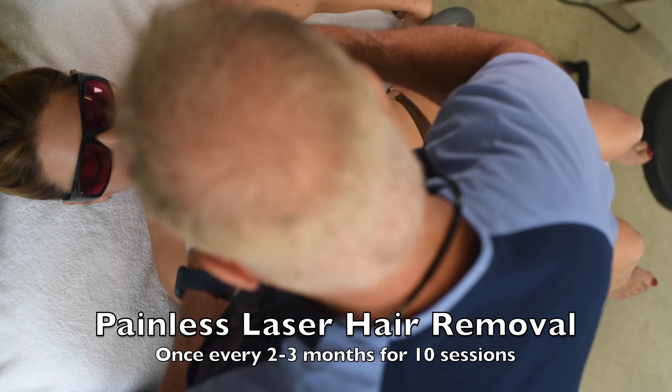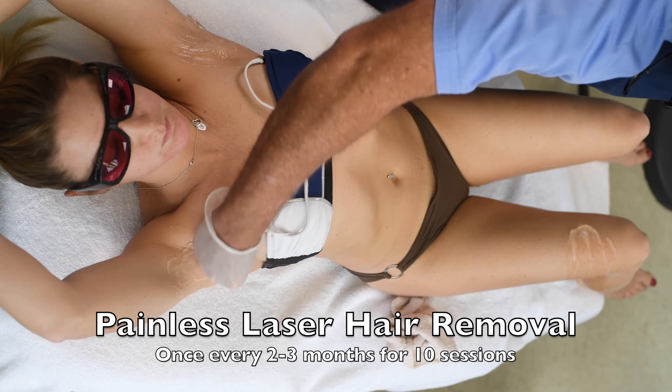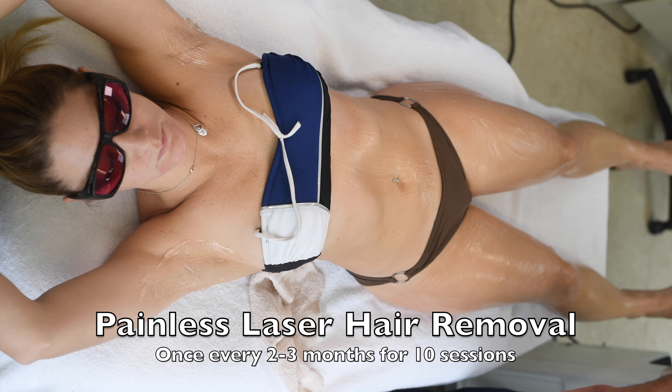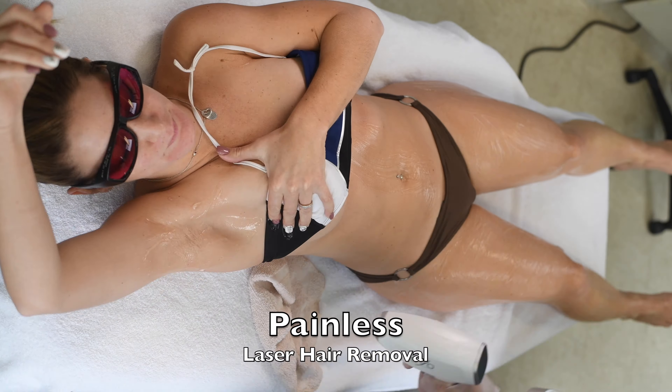You just show up every two to three months, we put a gel on your body, run the laser over your body. If it's the whole body, it's completed in 20 minutes, all painlessly.